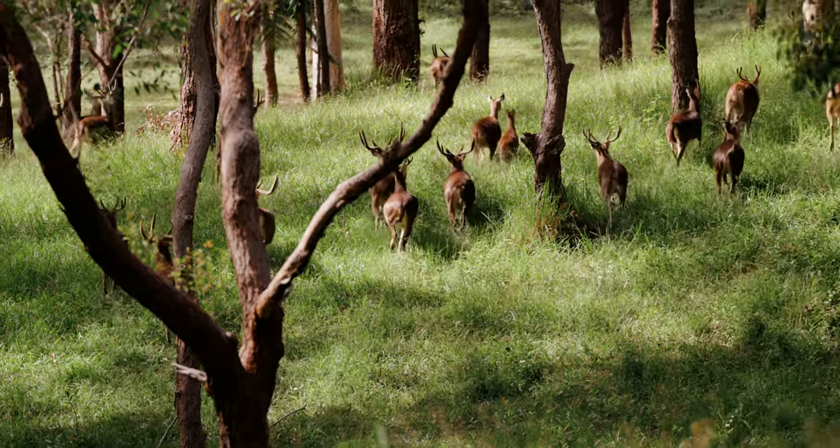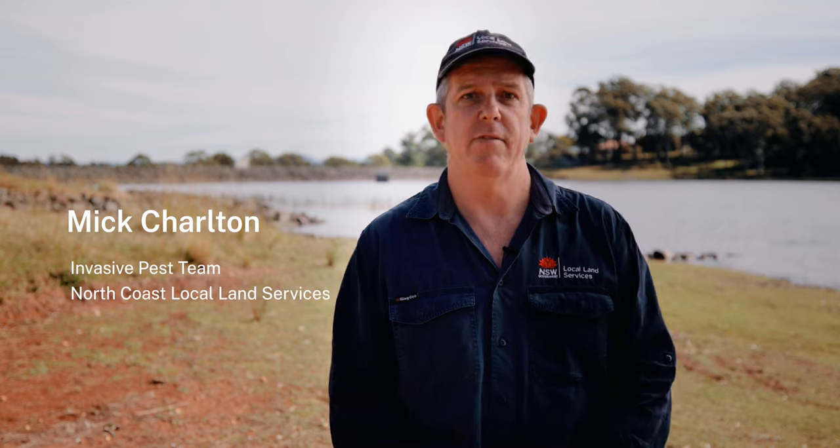I'm Anna Esmik-Charles. I work for North Coast Local Land Services in the invasive pest team. My job is to help landowners with invasive pests, and a major part of that is feral deer.